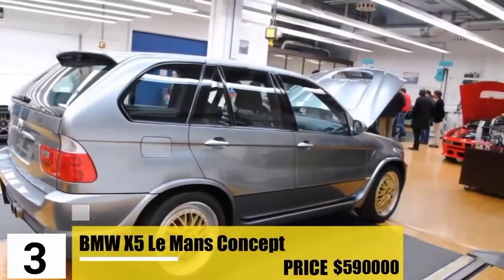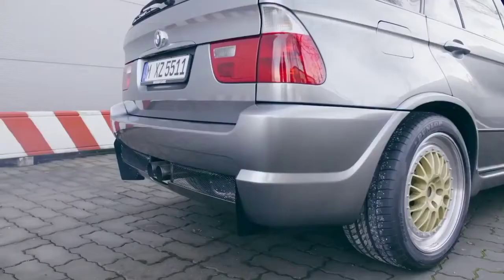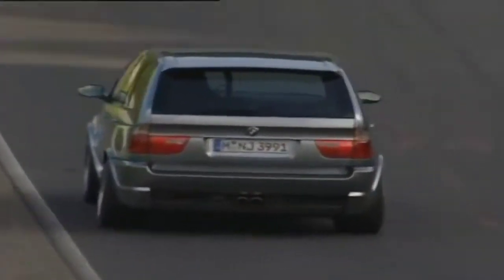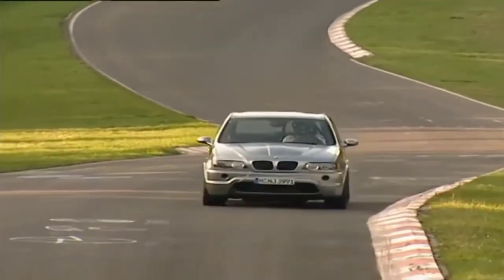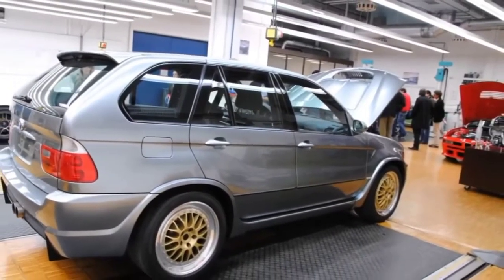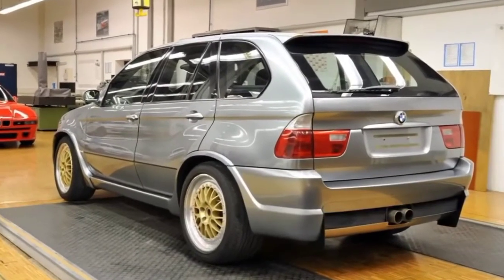Number 3: BMW X5 Le Mans Concept. If the sleek silver exterior of this SUV doesn't impress you, the powerful 700-horsepower V12 engine definitely will. At number 3, we have this impressive X5 Le Mans Concept, currently priced at $590,000. Even though this car has the slowest 0-to-60 time on the list, judged among SUVs it's definitely a marvelous creation by BMW, redefining what an SUV can be.